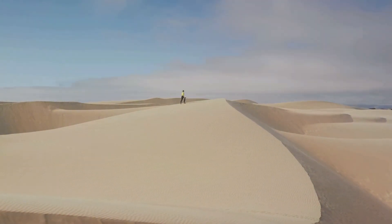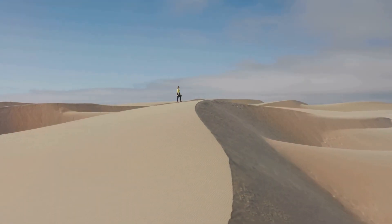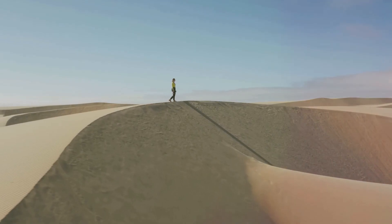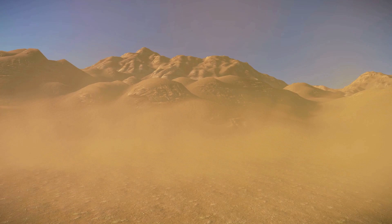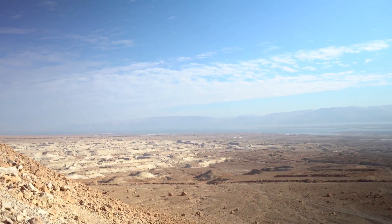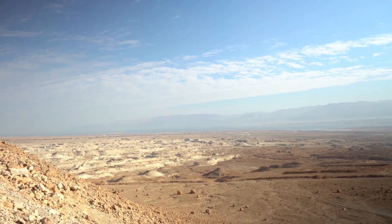Can you imagine living in a desert? The harsh conditions would make survival incredibly challenging, yet some creatures have adapted to thrive in such environments. It would be very hot and sandy. The relentless sun and lack of water would test the limits of any living being. But the Velociraptor's ancient world was a dynamic and ever-changing landscape.